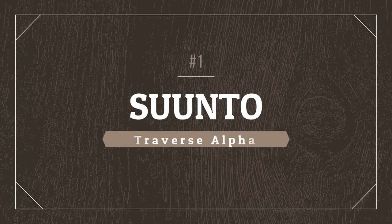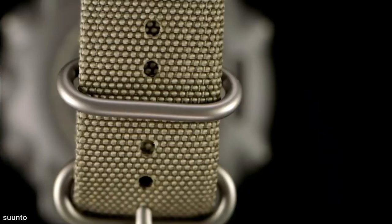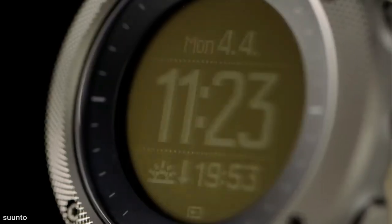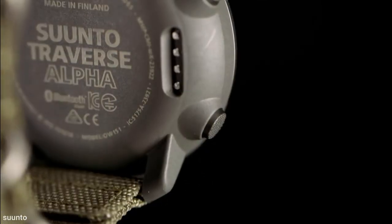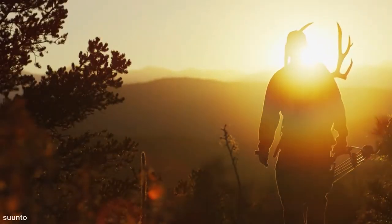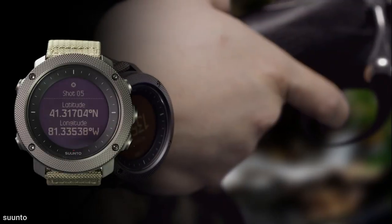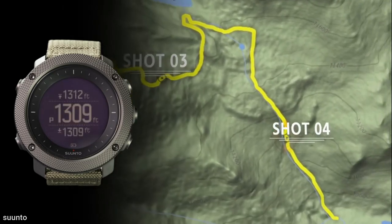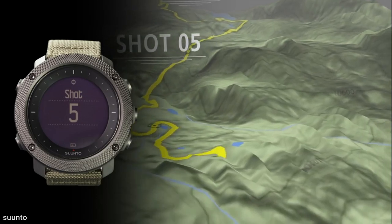And landing our number one spot, Suunto Traverse Alpha. The Suunto Traverse Alpha watch has a lot of tactical and military features in addition to being quite durable. The watch has a stainless steel bezel and a casing constructed from tough composite components. For the greatest level of comfort and durability, the strap is composed of water-repellent fabric. The Suunto Traverse Alpha offers a number of advanced features that are very useful for tactical activities and hunting, including built-in GPS. The watch supports MGRS (Military Grid Reference System) coordinates, which are used by the NATO Armed Forces and can rapidly display coordinates of your current location.